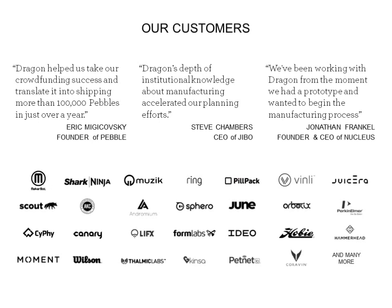On the next slide, we're really fortunate to work with some incredible companies from Pebble and Jibo through much larger companies like Shark Ninja and Bose. In general, it's companies focused on consumer electronics where they've got a prototype bill of materials and CAD files and are really looking to scale.